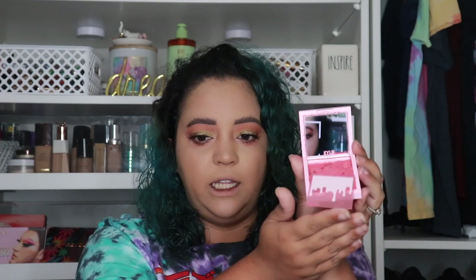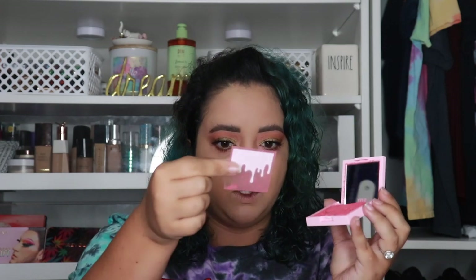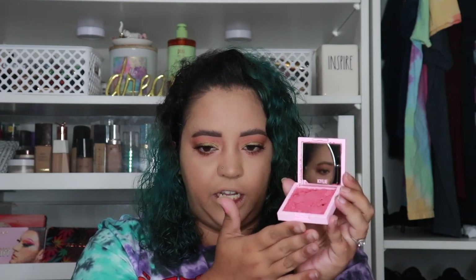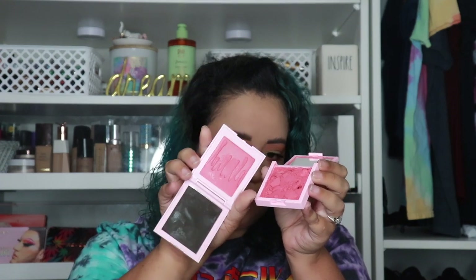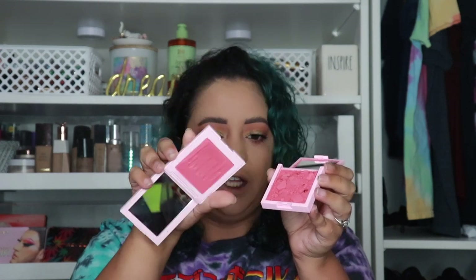Oh my god — it's broken, completely shattered. It comes with a cute little pan but it's completely broken. So it's going to be very hard to compare these two because of it being broken. I really don't want to empty it out, but trying to look at it, this one appears to actually be a slightly different shade — this new one is a little more pinky where the old one was a little more dark and red.